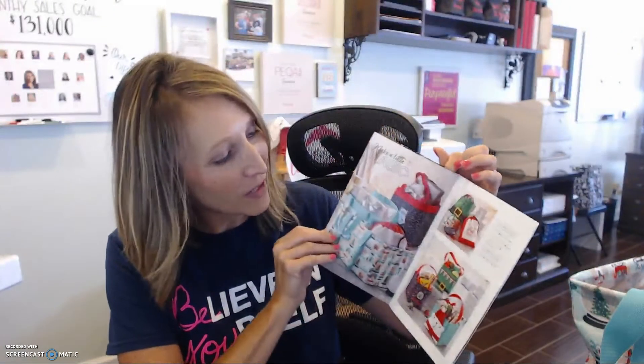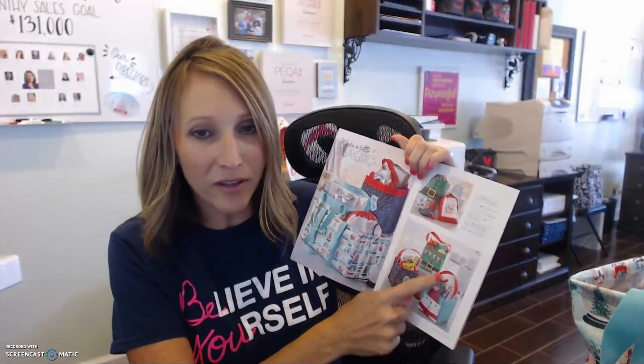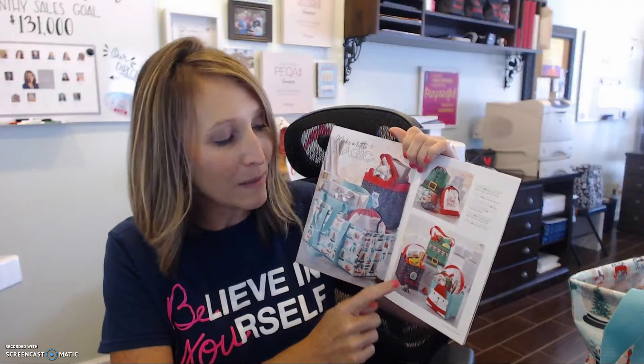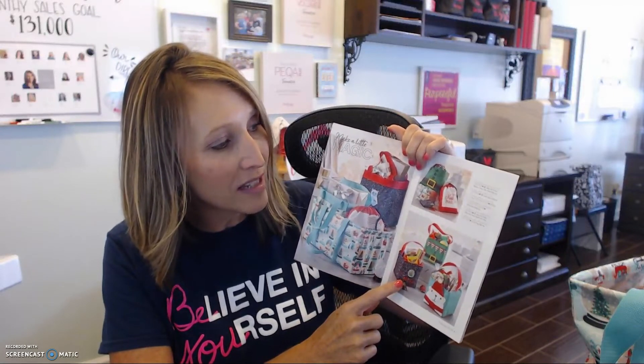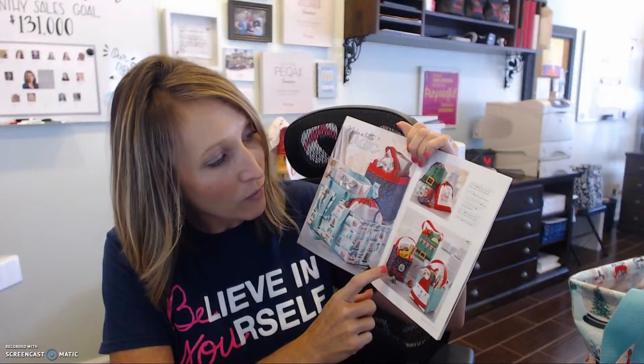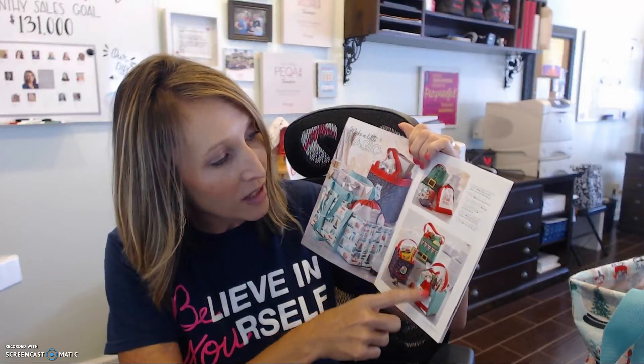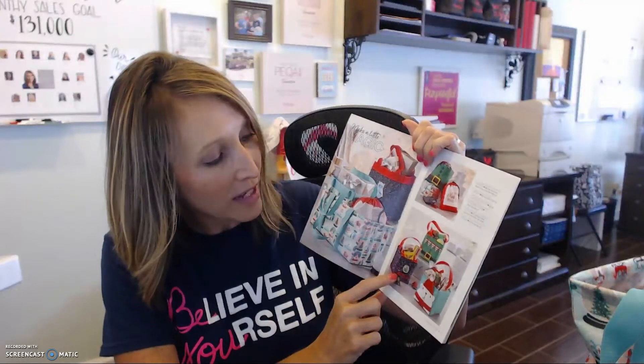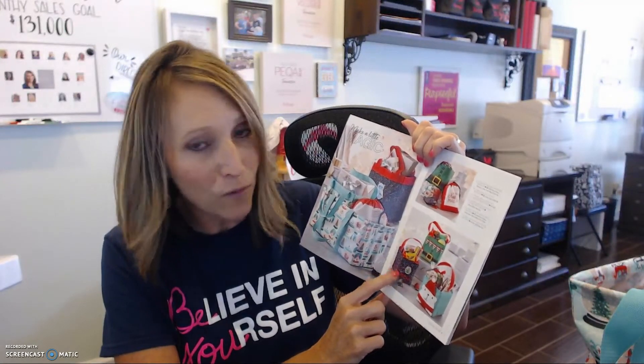The next thing I want to show you guys — of course we've got some holiday stuff in here, but we brought out the littles in some holiday items as well. I want to make sure you don't miss these littles. The elf one and the polar bear are $15. And then this one — the little one that's a little bit more plain — is $14. So two are $15 and one is $14.